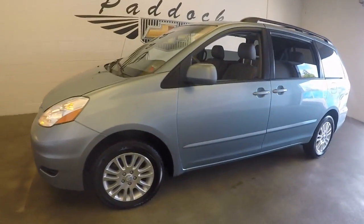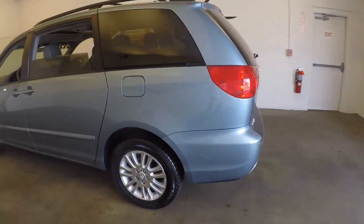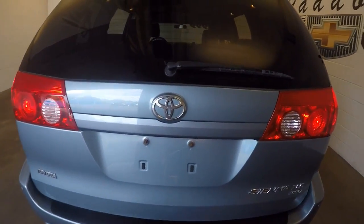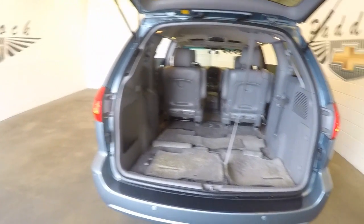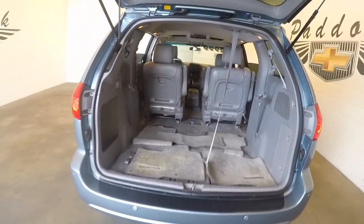This is a 2008 Toyota Sienna, with a nice light blue color, good alloys, and an automatic rear lift hatch gate. This does have third row seating with plenty of space.